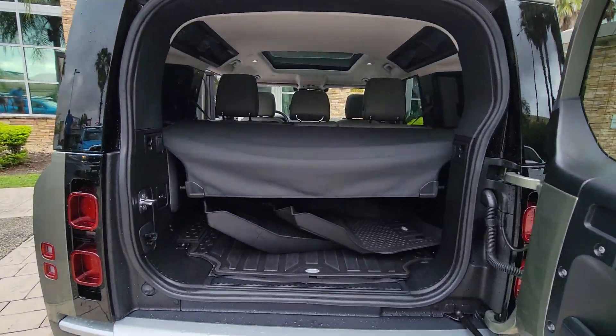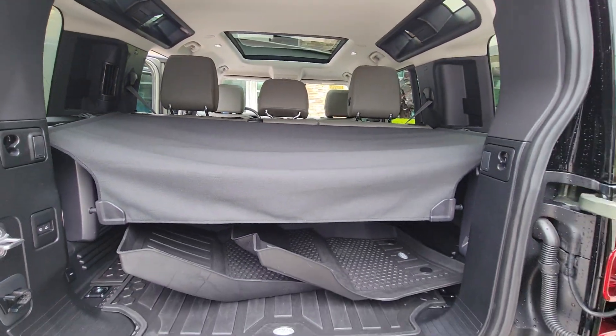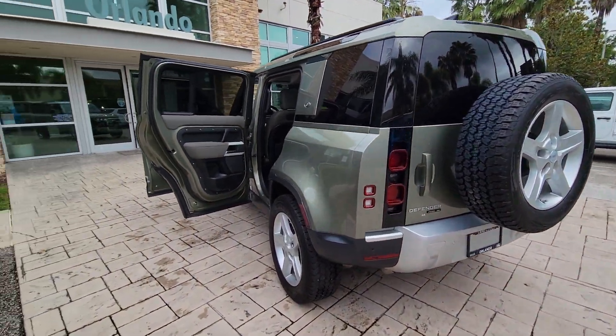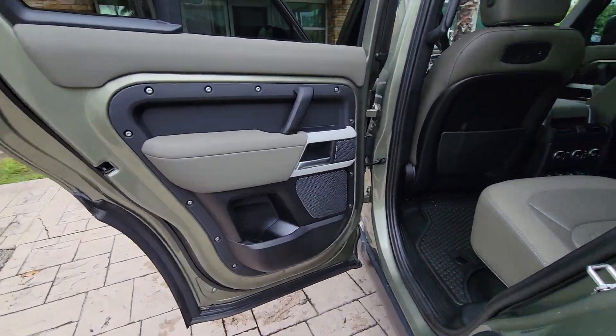These are just some of the great options this vehicle comes with: Pre-Collision System, Lane Departure Warning, Supercharged Engine, Keyless Entry, Navigation System, Heated Mirrors, Lane Keeping Assist, Keyless Start, Four-Wheel Drive, Power Passenger Seat.